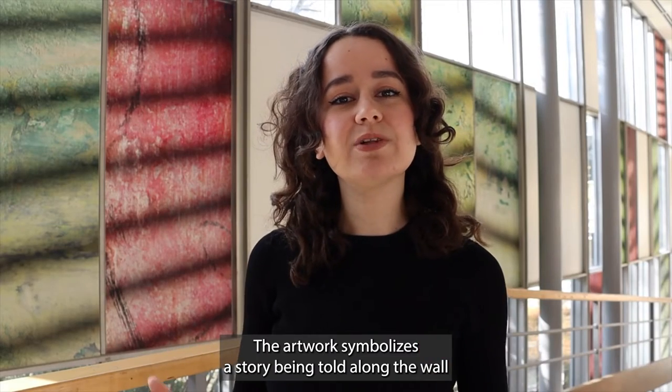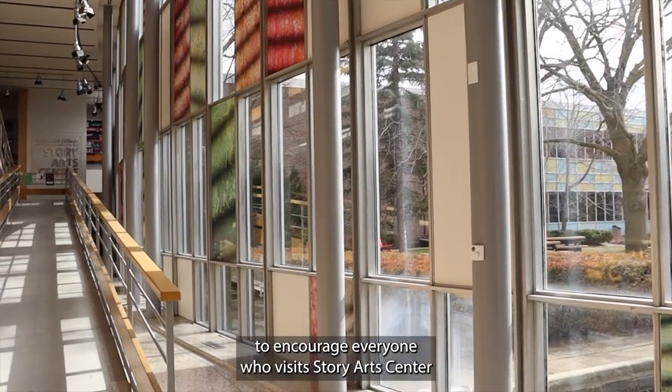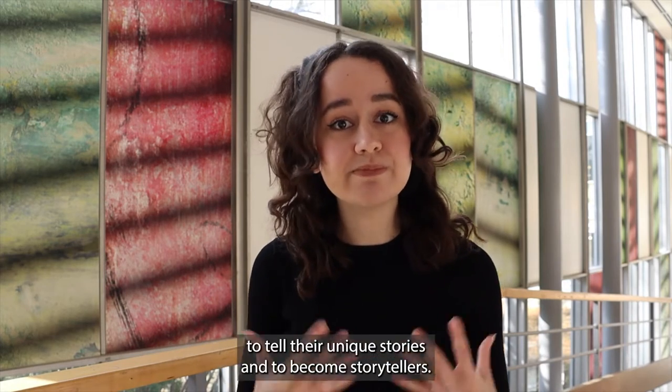The artwork symbolizes a story being told along the wall to encourage everyone who visits Story Art Center to tell their unique stories and to become storytellers.